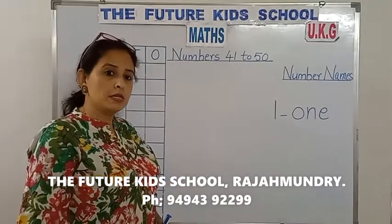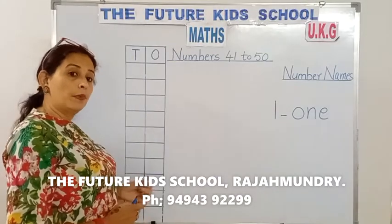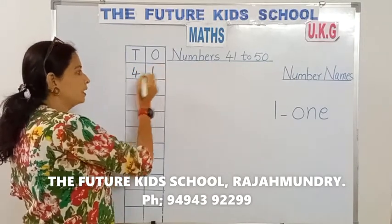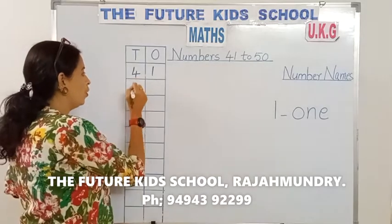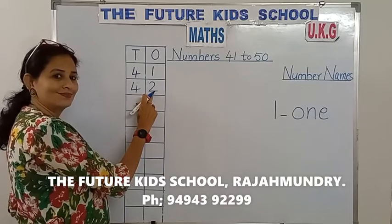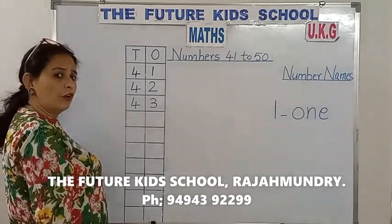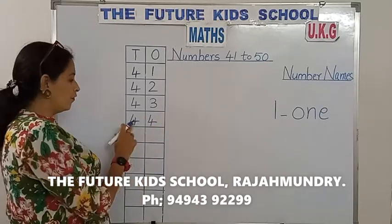Today we'll teach you numbers from 41 to 50. Look, the numbers from 41 to 50 are both in 10s and 1s. Let's start. 4-1: 41 — 4 in the 10s place, 1 in the 1s place. 4-2: 42 — 4 in the 10s place, 2 in the 1s place. 4-3: 43 — 4 in the 10s place, 3 in the 1s place. 4-4: 44 — 4 in the 10s place, 4 in the 1s place.